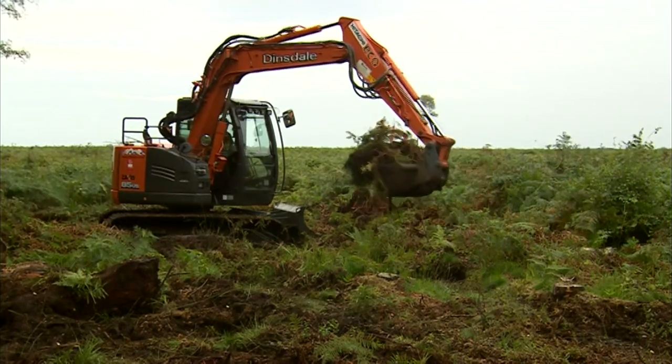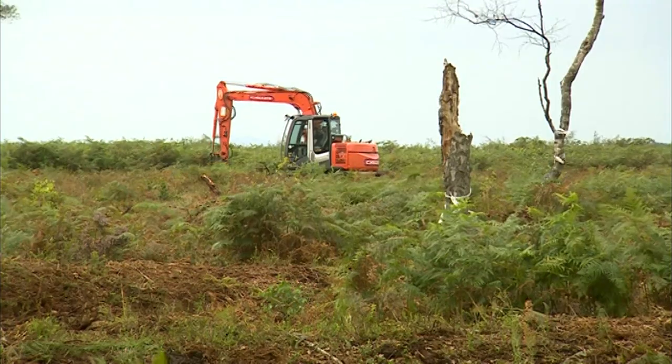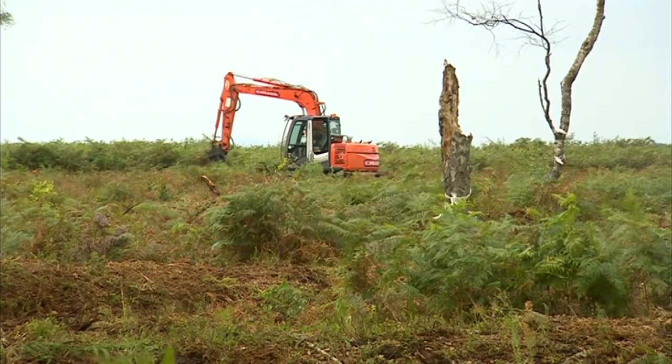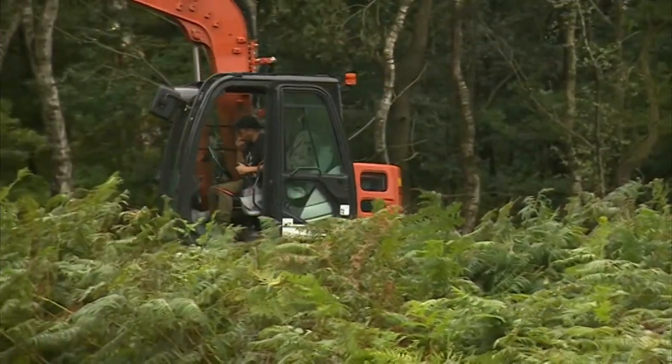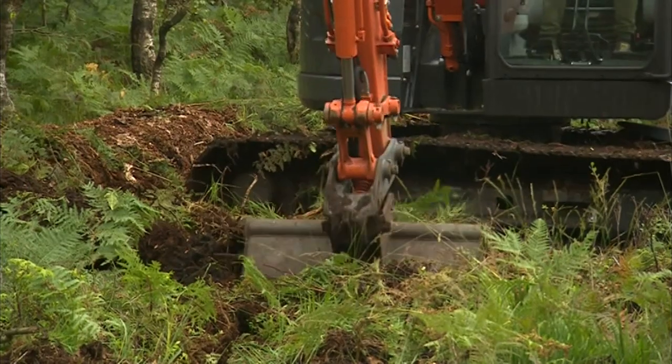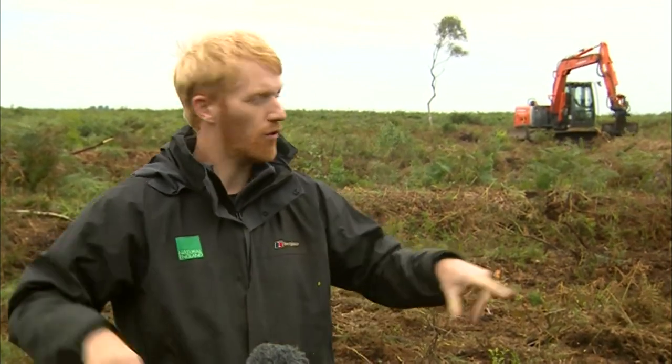Snipe are pretty shy birds and we probably won't see any here because of all the excavators, but these machines are an important part of this success story. The excavators you can see in the background are effectively removing the degraded layer of peat at the top, then digging down into the better quality peat that's got more clay-like properties, bringing that to the surface, packing it down to create the walls we've got here, before they put the vegetation back on top to stop them drying out.